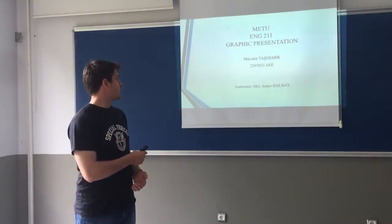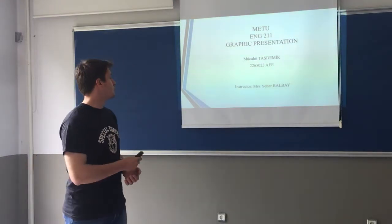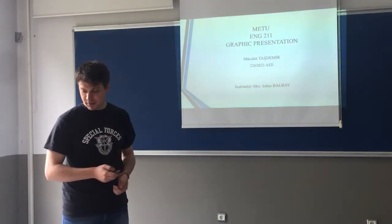Hello everyone. I am Jai Tashtami from the Aerospace Engineering Department and today I am going to do my presentation.